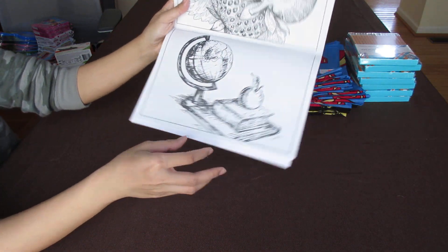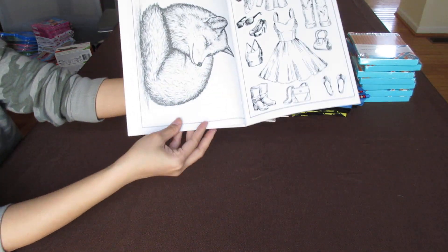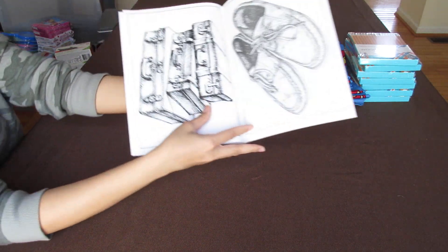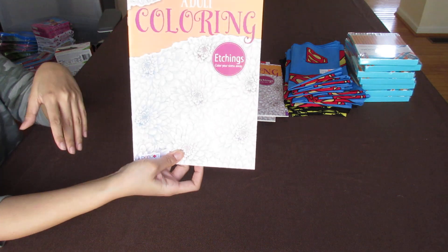The adult coloring book has a world with apple, strawberry, a fox in a dress, shoes and suitcases. It's a very good one — I really like this one as well.